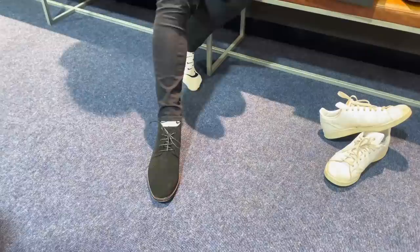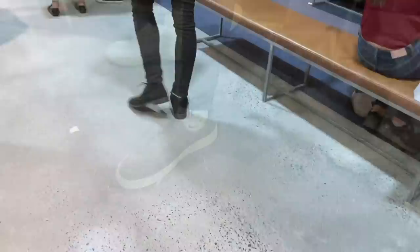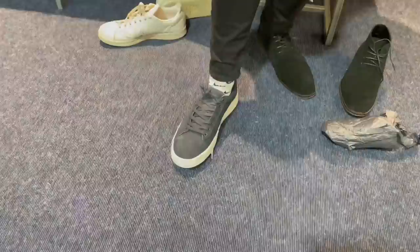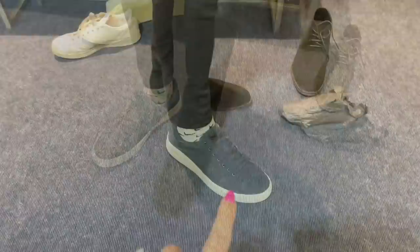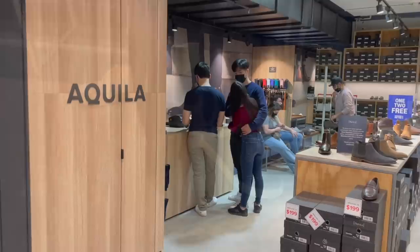Can you turn to the side, Sunshine? Turn your foot to the side. I like these ones. Yeah, they look so much better. I don't like how the white sole is quite chunky there. These two, always so close. So hubby is just paying.